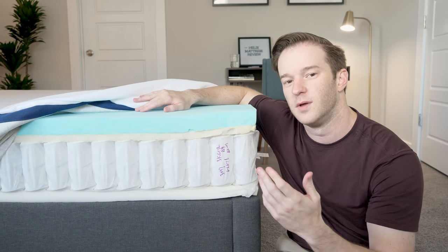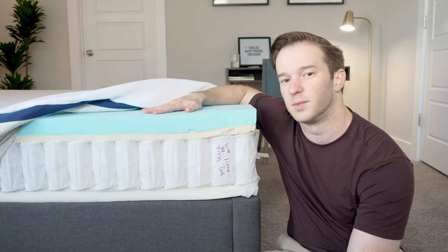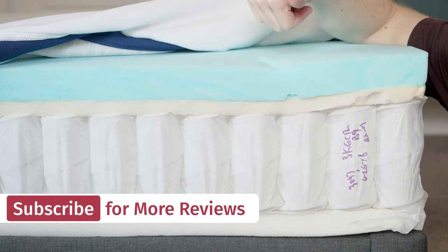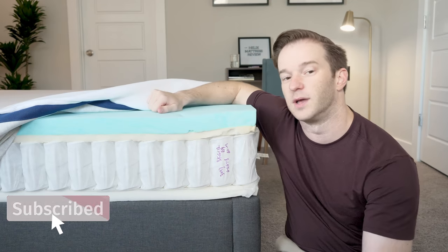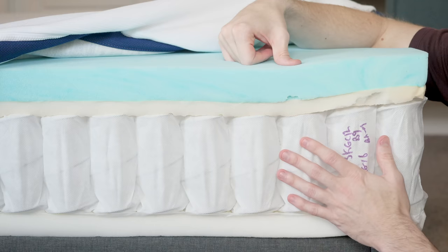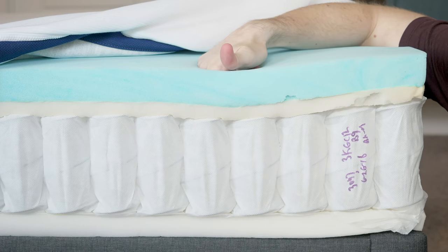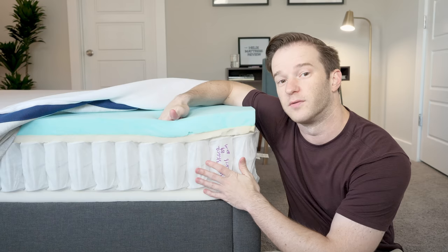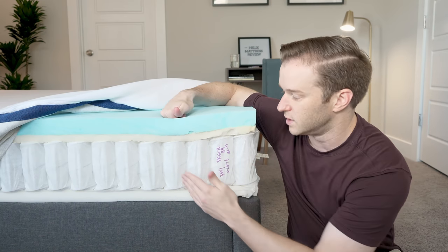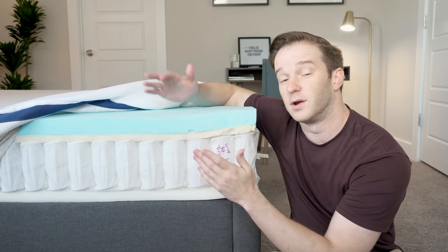This medium feel is good for side sleepers and people who switch positions at night. The memory foam provides good pressure relief — it's a very soft, slow-moving material. The six inches of support coils allow your hips to sink in while keeping you supported on your back and stomach, and provide good pressure relief on your side. As for breathability, there's so much air that can flow through these coils, and if you add the ultra cool cover, it should be very good at not sleeping hot.